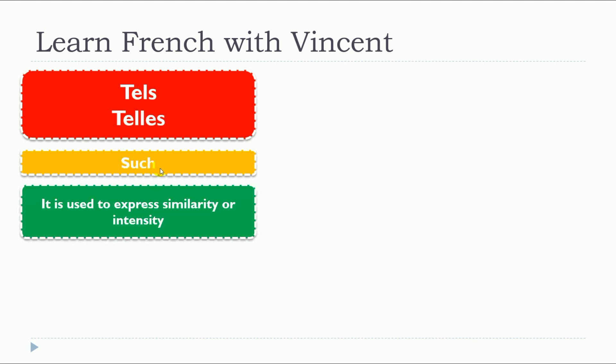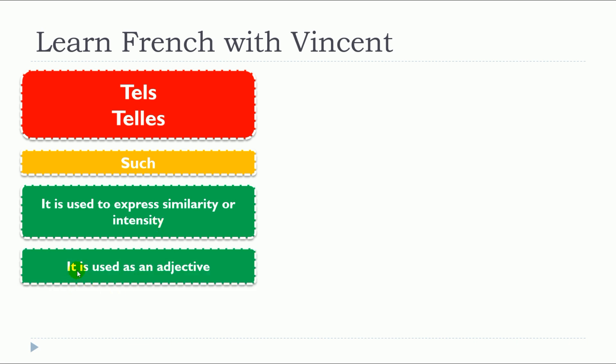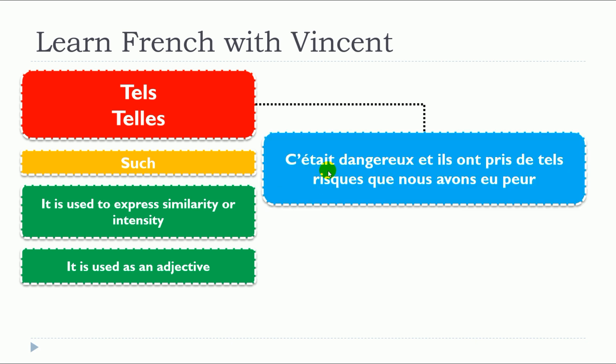This lesson is about tel and telle. We will start with the plural — this is extremely rare, but done on purpose. Tel and tels will be translated as 'such.' It is used to express similarity or intensity, and it is used as an adjective.